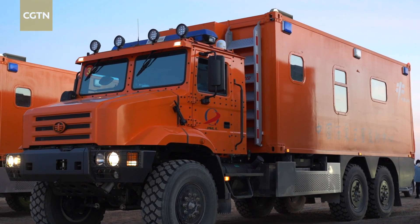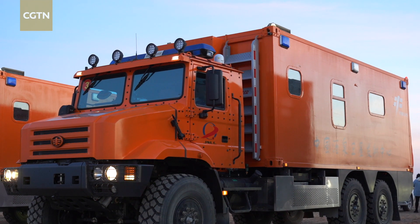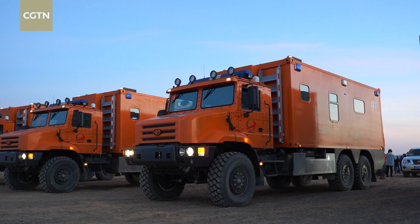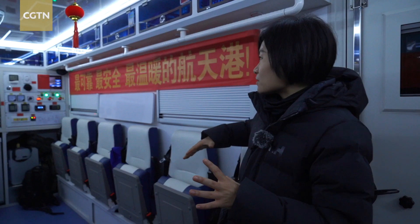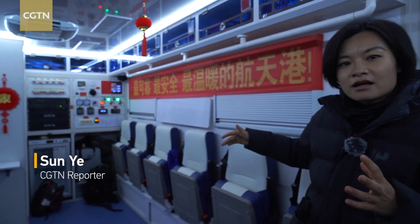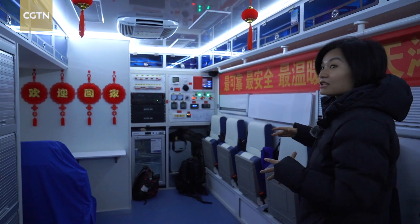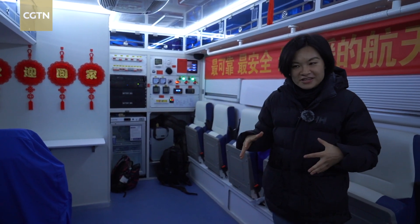On the morning of the Shenzhou 16 crew's return to Earth, we waited for their arrival at the Dongfeng landing site alongside these medical vehicles. These vehicles serve as the first resting place for the Taikonauts upon their return back to Earth. One of the Taikonauts will be here, adjusting to gravity, and will also have his first meal on Earth here.